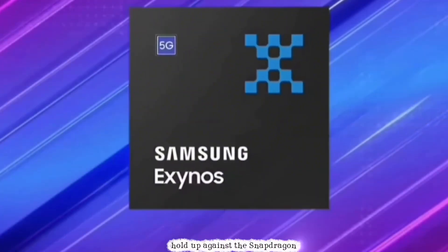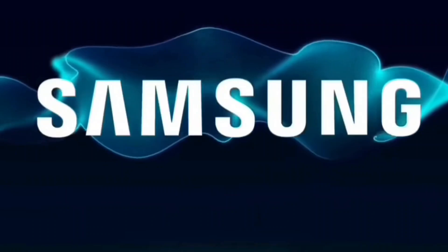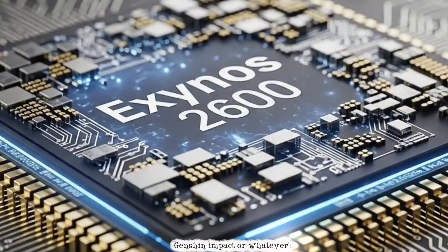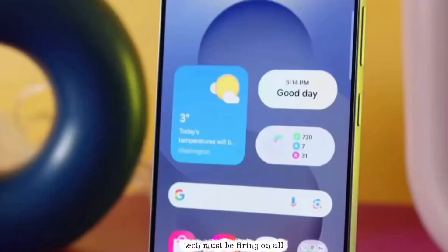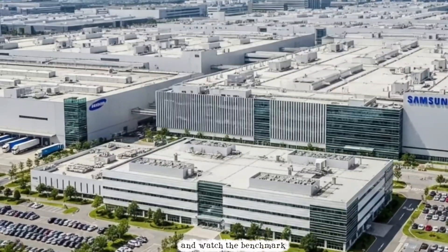Against the Snapdragon 8 Elite's Adreno 850, it's only 29% ahead — still solid, but not as much of a blowout. I can already see the frame rates jumping in Genshin Impact or whatever's hot next year. Samsung's Xclipse graphics powered by AMD tech must be firing on all cylinders here. Makes me want to grab popcorn and watch the benchmark wars unfold.